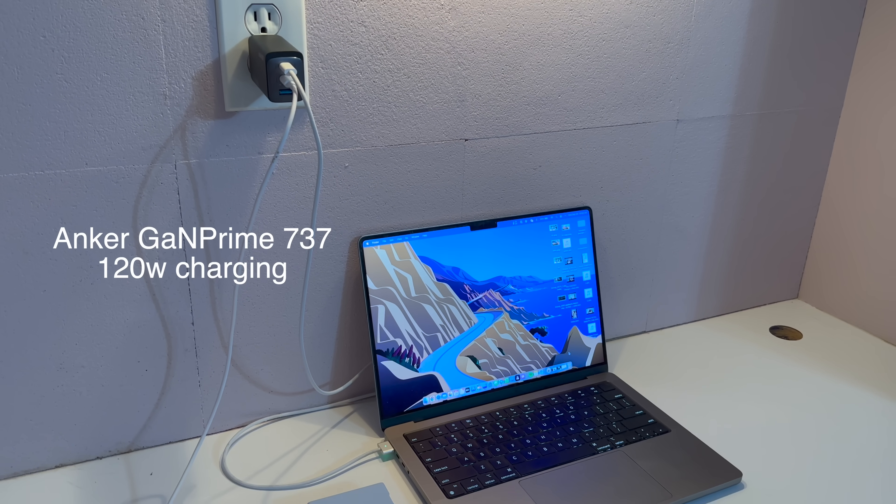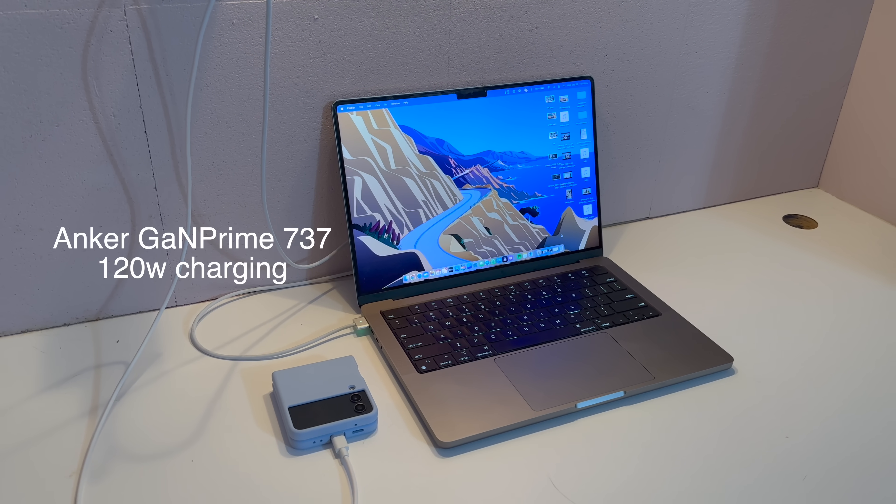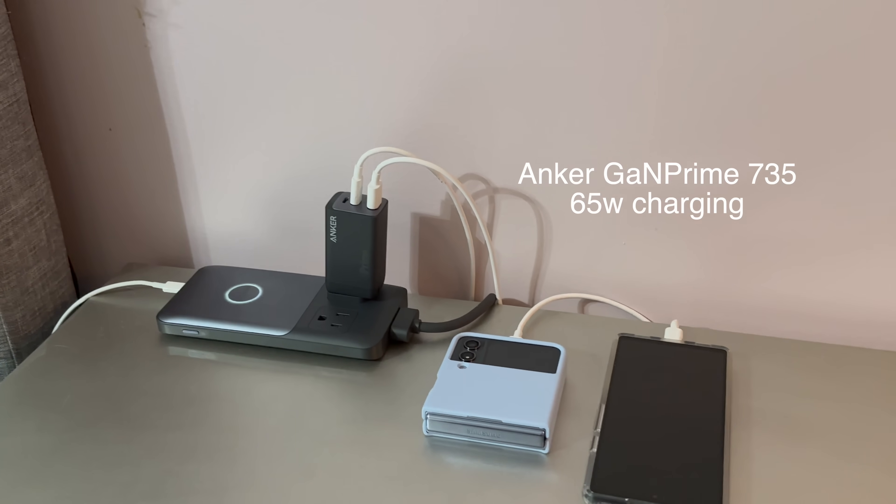So it'll actually send more current to your phone to get the phone topped up. And then once your phone reaches a healthy battery percentage, it'll send more power to the laptop to help charge that. Not only are you getting a blazing fast 120 watts of charging on the Anker 737 and 65 watts on the Anker 735, but you're also saving time because you're charging at an optimized rate.